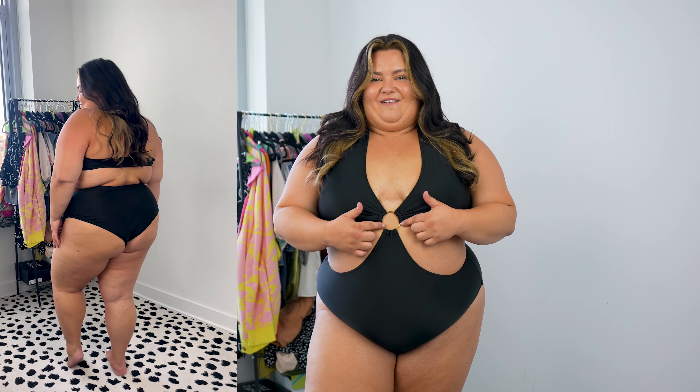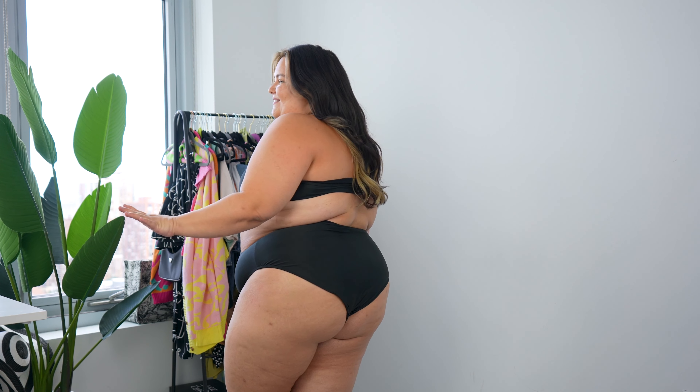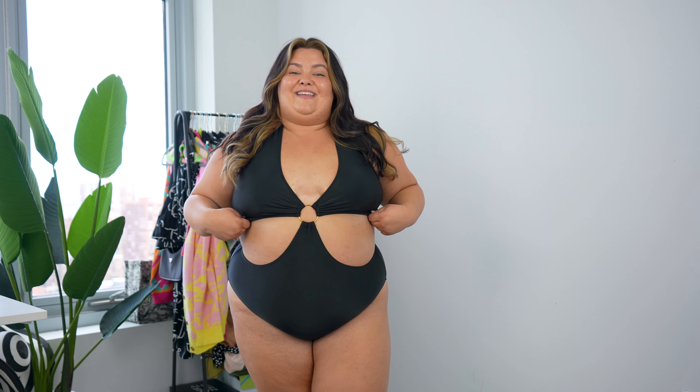It seems like we're going to get pretty lucky with this Shein haul because so far everything is a hit. I absolutely am stunned by this one piece — it is so cute. I love the little gold ring right here; that detail is so cute. Girls look great, body looks great. I think this is such a cute swimsuit and I also feel really comfortable and secure in it. Even though this is a one piece, it's a little more daring and sexier, which is my style. I would give this a 12 out of 10 if I could, because I love it so much.